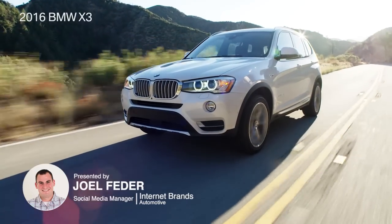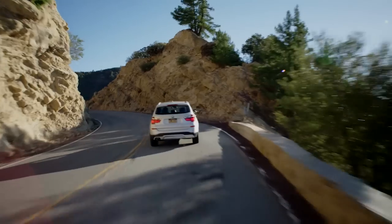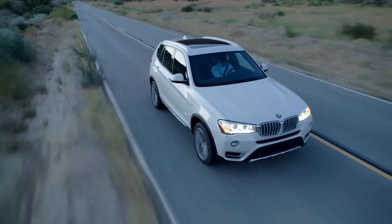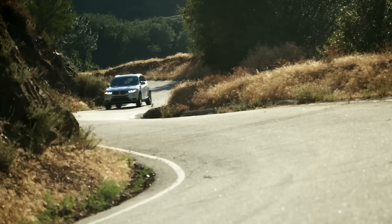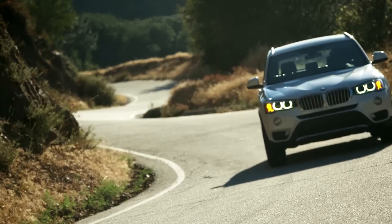The X3 is a luxury SUV that sits in the middle of BMW's utility vehicle lineup. It's an on-road performer with all-weather traction, more so than a pure off-roader. A five-door wagon, it also comes in a sleeker, slightly less roomy model dubbed the X4.